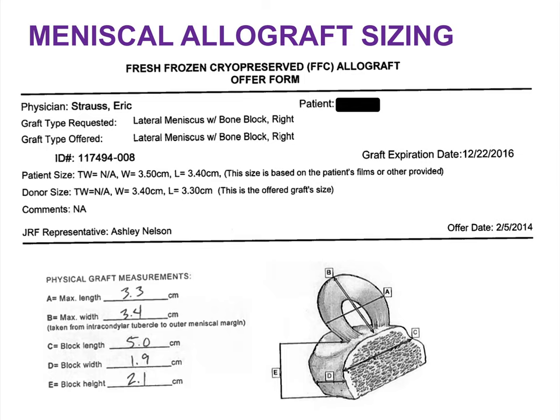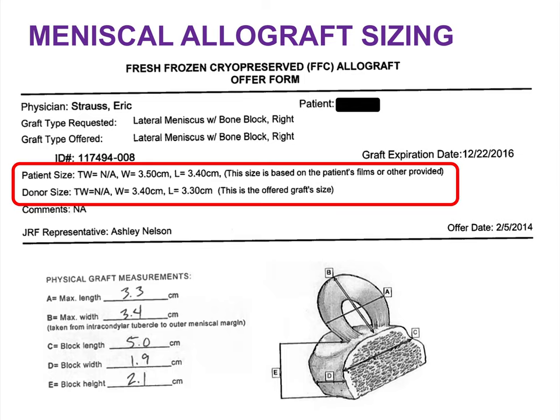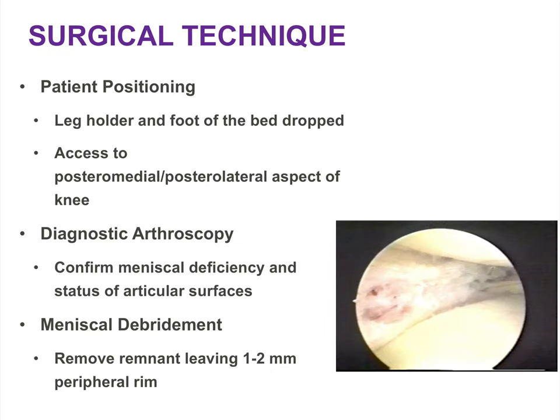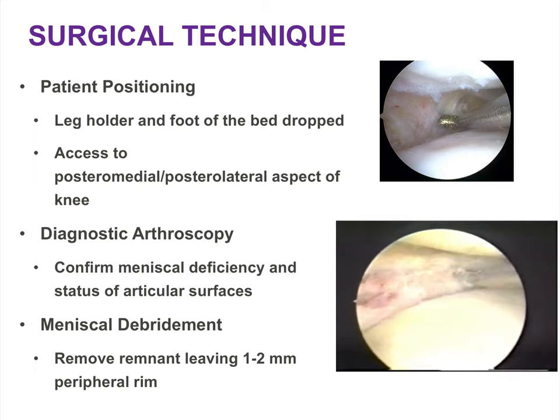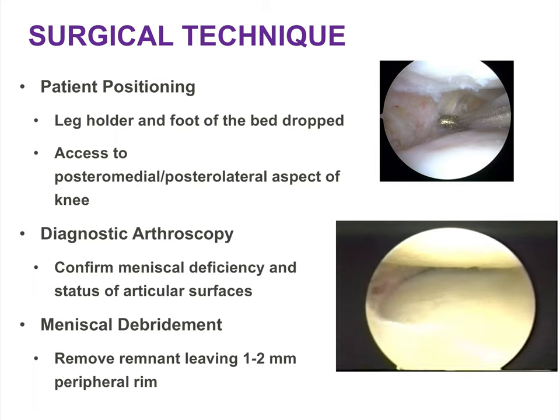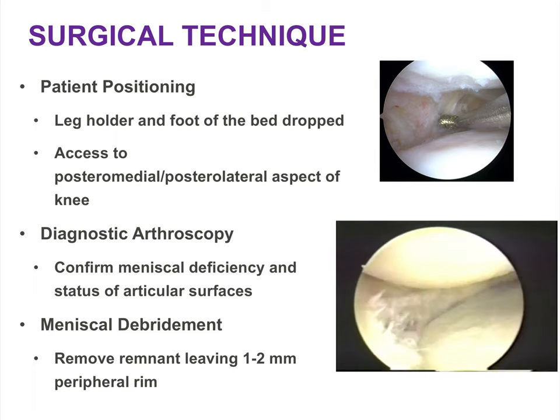Here's an example of an allograft offer for one of my patients — the donor size is within a millimeter of the patient's measurements, which is acceptable for surgical use. For patient positioning, place the patient in a leg holder with the foot of the bed dropped to allow unfettered access to the posteromedial and posterolateral aspects of the knee. Start with diagnostic arthroscopy to confirm meniscus deficiency and articular surface status, then proceed with debridement of the remnant meniscus, leaving a 1-2 mm peripheral rim to suture the allograft to. Where there is no remnant, use a meniscus rasp to prepare the capsule for a bleeding tissue bed.